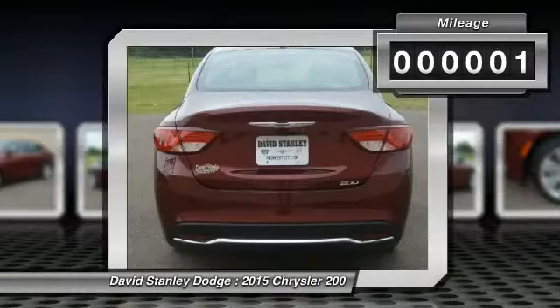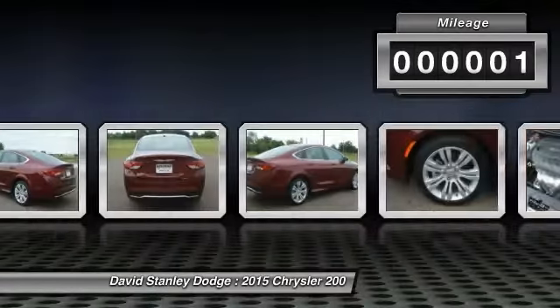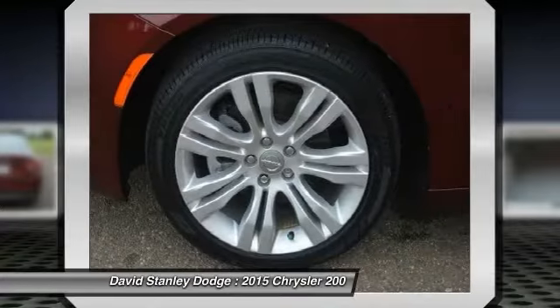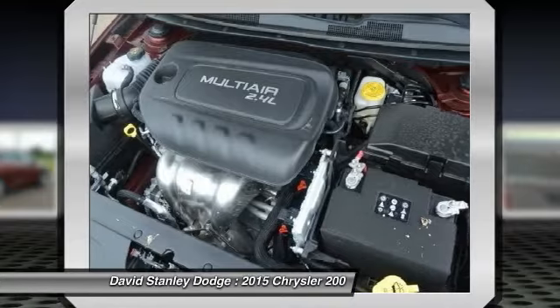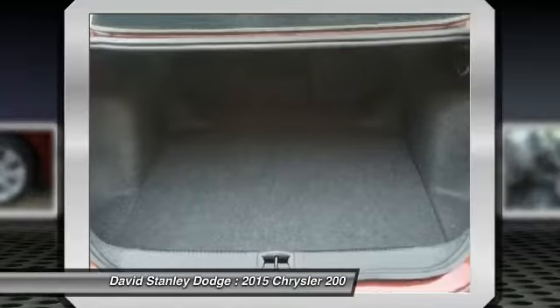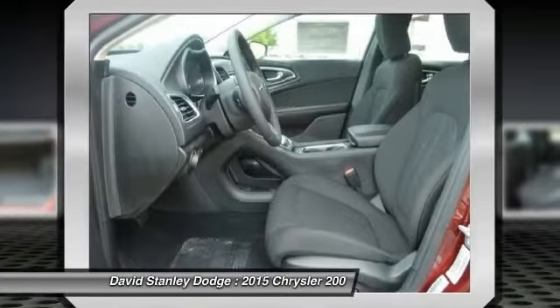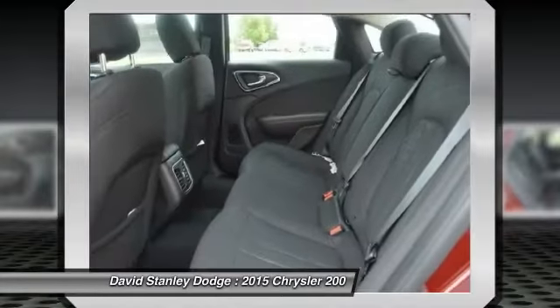This vehicle has less than 100 miles. Here are some of this vehicle's great options: traction control, dual airbags, front air conditioning, power steering, alloy wheels, four-wheel disc brakes, security system, compass, power windows, rear window defroster.